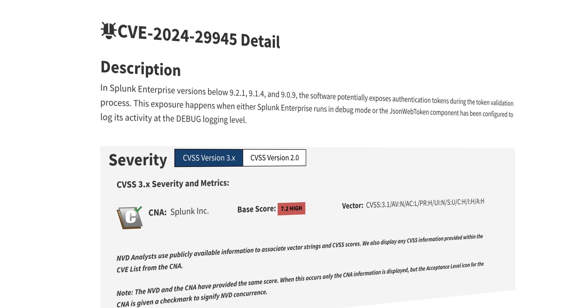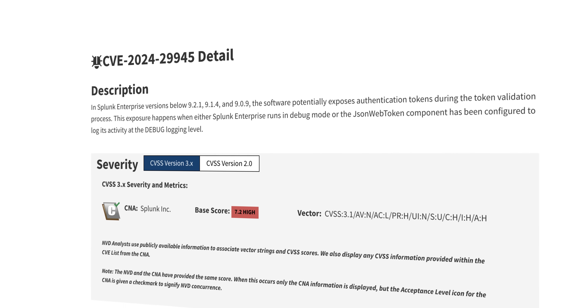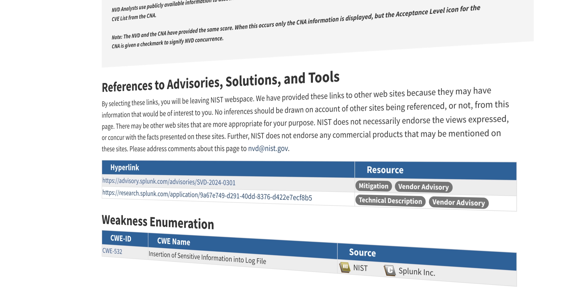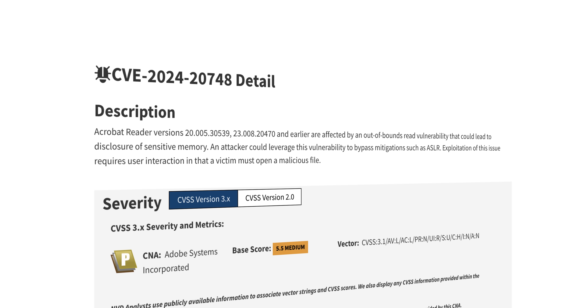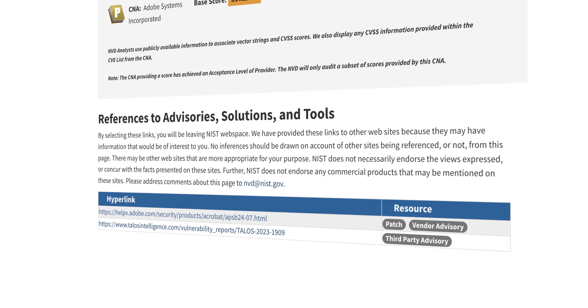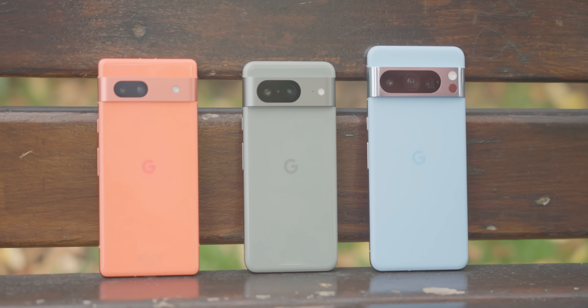Google warns of two specific exploits: CVE-2024-29745, which is a high severity bootloader exploit, and CVE-2024-29748, which is a high severity Pixel firmware issue. Those are the most important fixes with this patch.